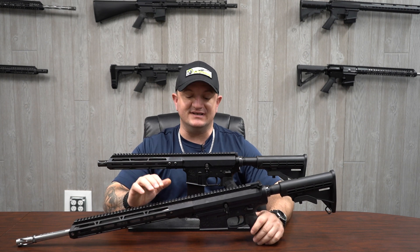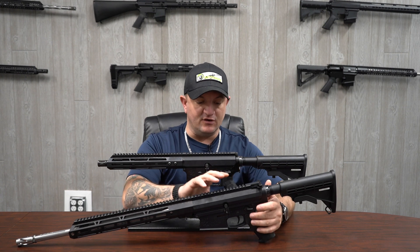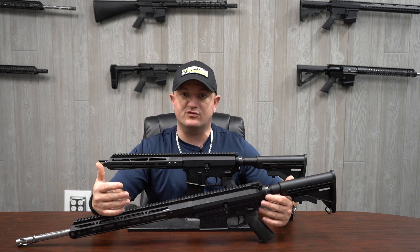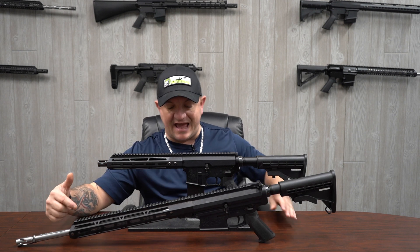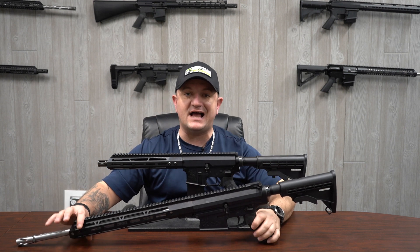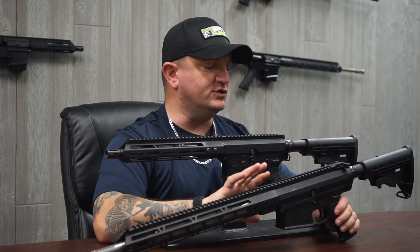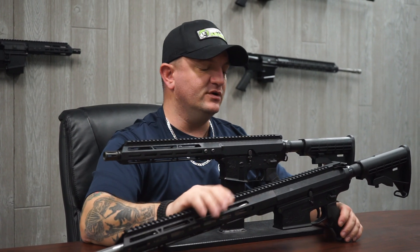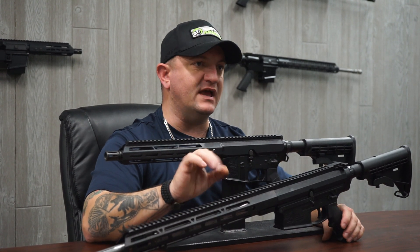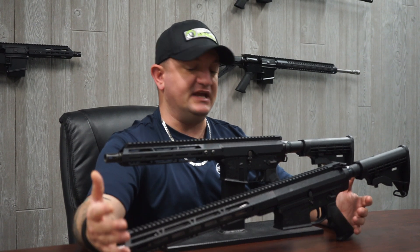All three calibers also use the exact same bolt. So essentially, taking this .308 rifle, if I want to change it to the .243 or the 6.5 Creedmoor, as long as your gas system is the exact same length and your gas block is the same size, all I really have to do is change the barrel. The BCG and the bolt are all the same — same depth, same headspace — so all you have to do is change the barrel.